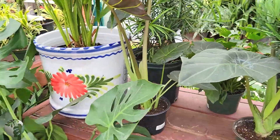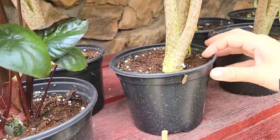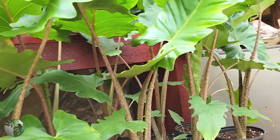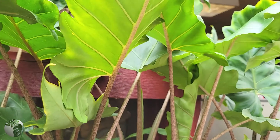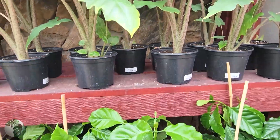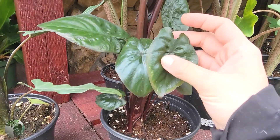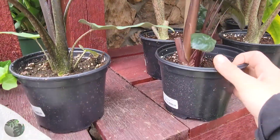Even more alocasia over here — their alocasia selection was banging. I will say though I did see a good amount of spider mites, so you definitely want to treat any plants you buy from any location for pests when you get home, just to be safe. Quarantine them if you can, but at least treat them.